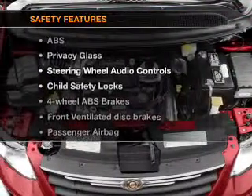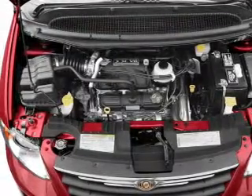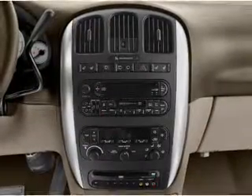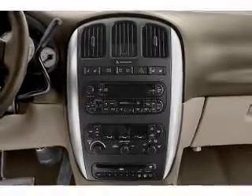If safety is a high priority, rest assured knowing that these top safety components are included: front ventilated disc brakes and passenger airbag. Our website offers more information on all of our vehicles. Call us today to start test driving.